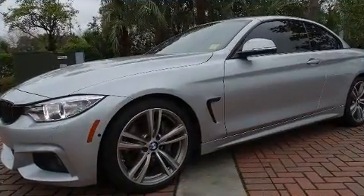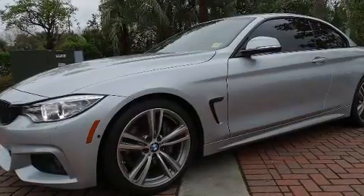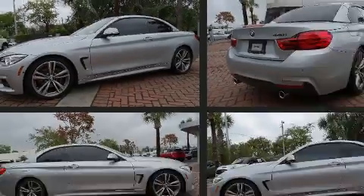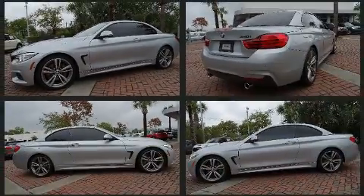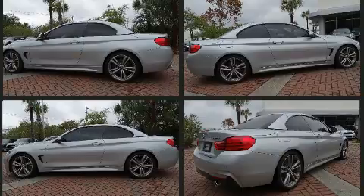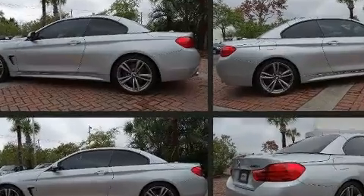Passengers are protected by various safety and security features, including knee airbags, a security system, and four-wheel disc brakes with ABS. This vehicle has achieved certified pre-owned status by passing BMW's rigorous certification process.